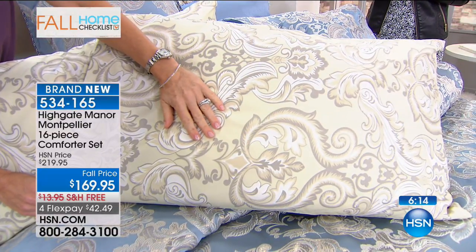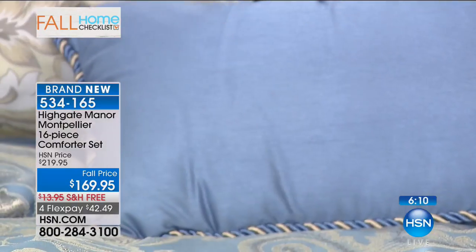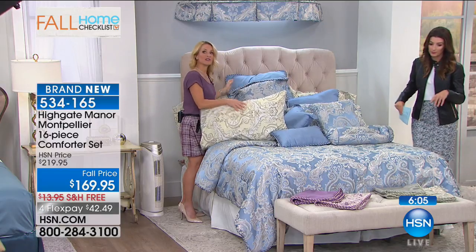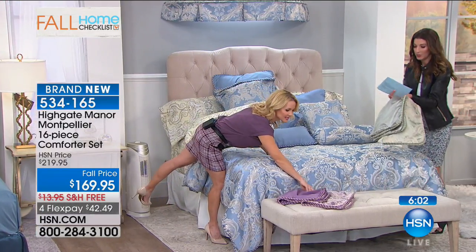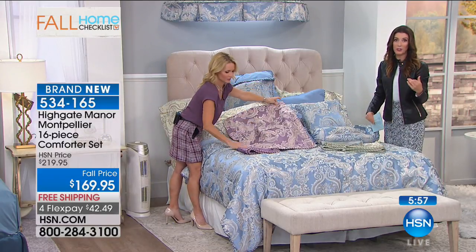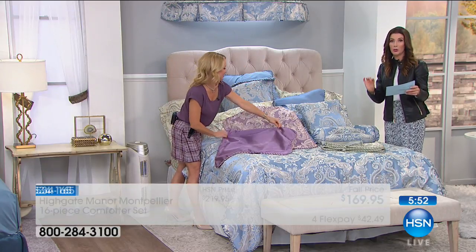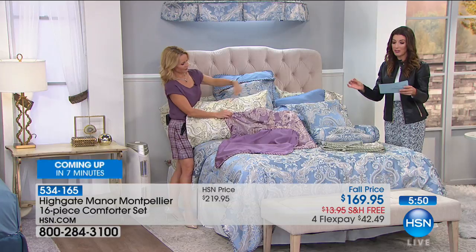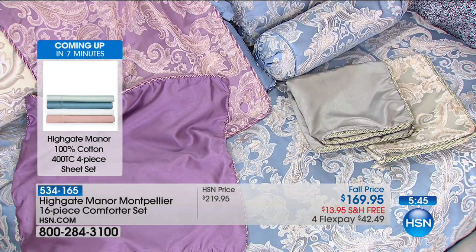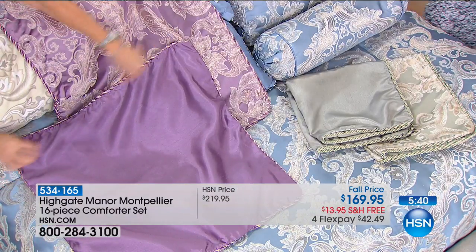So 16 pieces. Regardless of what color you choose — whether it's the blue, the sage, or the lavender — you will receive the ivory sheet. Most of you are choosing the blue already, which is our bestseller. We only have a few hundred to go around in each colorway. We have four sizes: full, queen, king, and California king — California king at the same price as the full. They're all the same value, coming down to just $10.62 per piece.